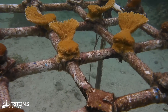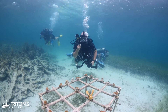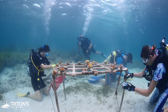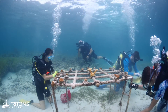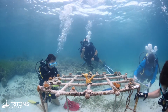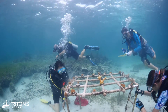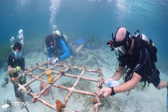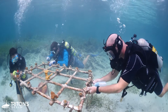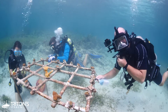Staghorn and Elkhorn corals are easy to grow because they grow more quickly than other corals. However, due to their outstretched structure, they're more prone to storm damage. While we're down here, Matt is also going to inspect the structures for any damage and make any repairs as needed, and he's going to document everything as it happens. The real trick is to get in the areas near the coral without damaging the coral itself.